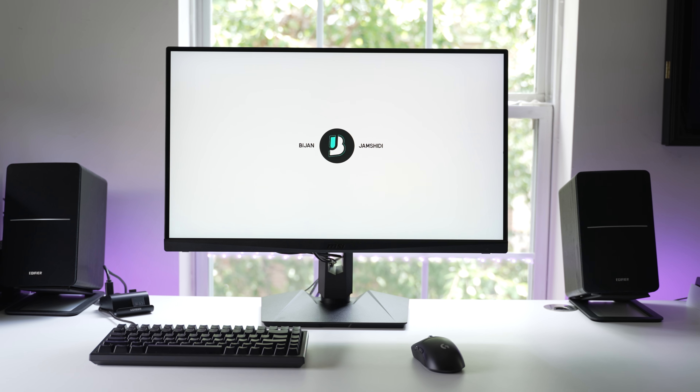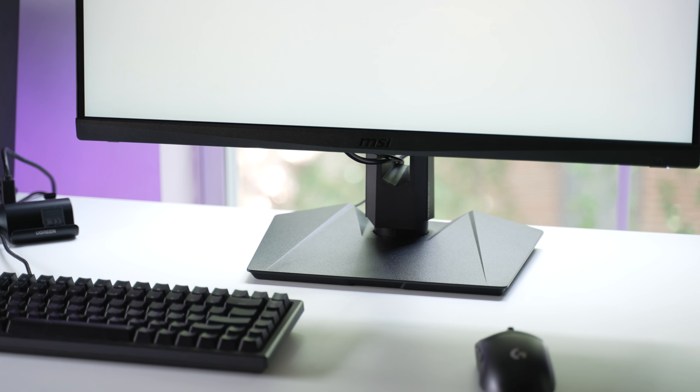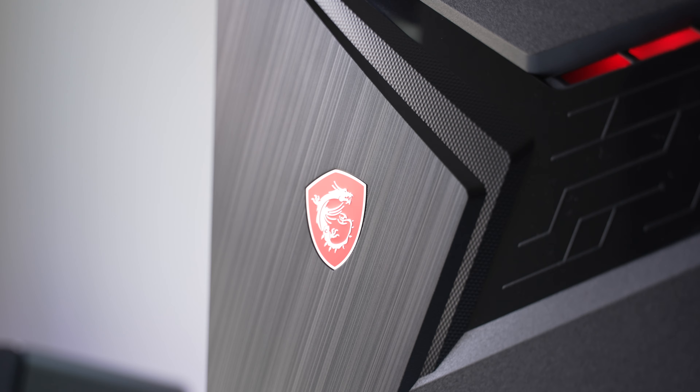After reviewing the LG 32GP850, which was the last video, I thought to myself, that's it. At this price, it can't get any better than this. And I was wrong. Meet the MSI MAG274QRF-QD, a monitor with a stupid model number, but with amazing performance everywhere you look.